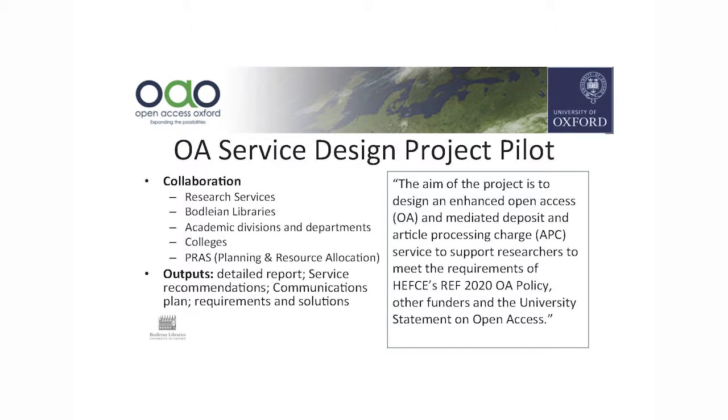We set up the open access service design project to look at how best we could fulfill compliance for the HEFCE policy and others as well. The collaboration included research services, the Bodleian, academic divisions and departments, the colleges, and our planning and resource allocation people who are the HEFCE reporting gurus. The idea was to do investigations and pilots to work out the best way to go forward across the university.